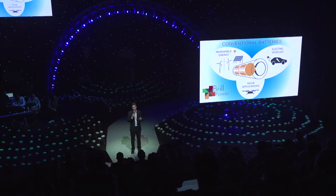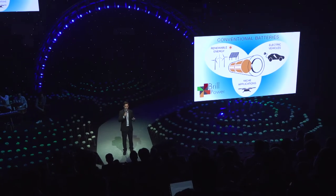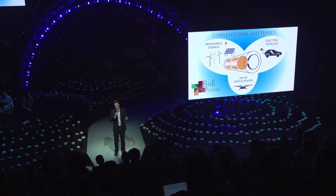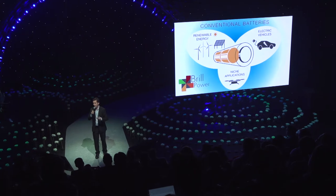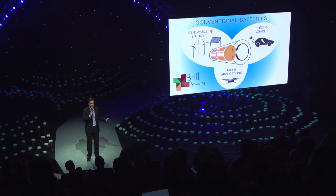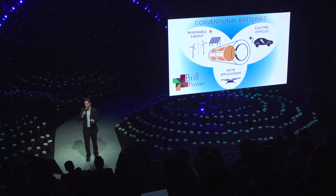You have to drive your electric vehicle for four years just to break even on the emissions that went into making that battery. So in a world where batteries are everywhere, yet the cost of making them is so huge, don't you think we should make the most out of every single cell?